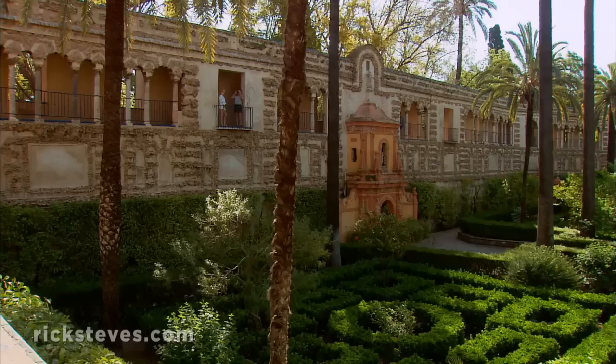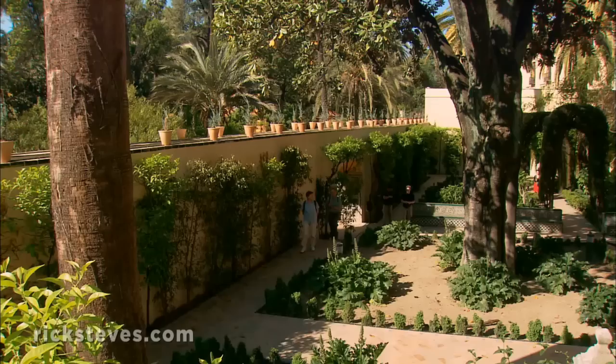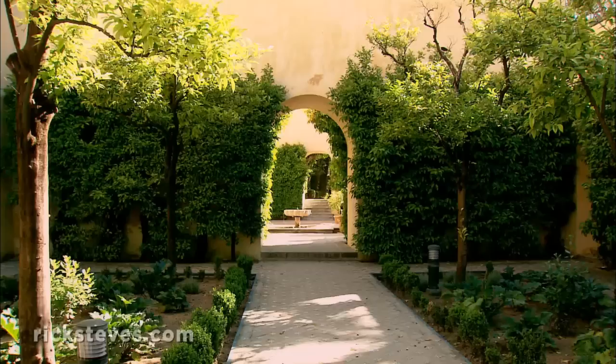Like the palace, the gardens reflect a mix of cultures. The intimate geometric Moorish gardens lead to the later, much more expansive backyard of Spanish kings. The gardens are full of tropical flowers, cool fountains, and in the summer, hot tourists. I'm thankful we're here in late April, beating the brutal heat of the Andalusian summer.